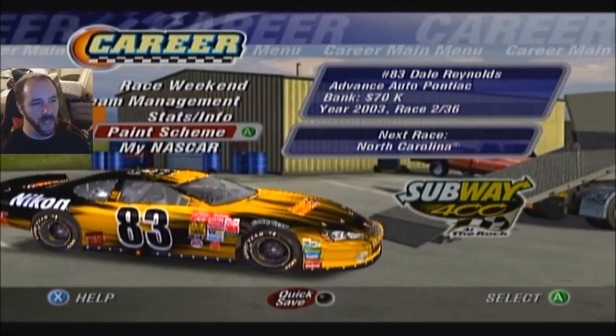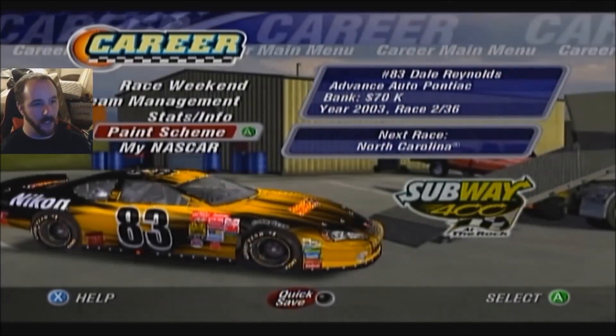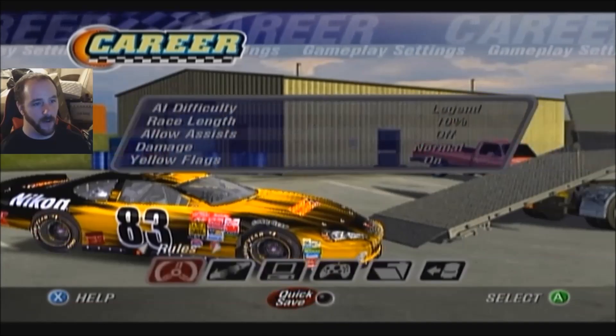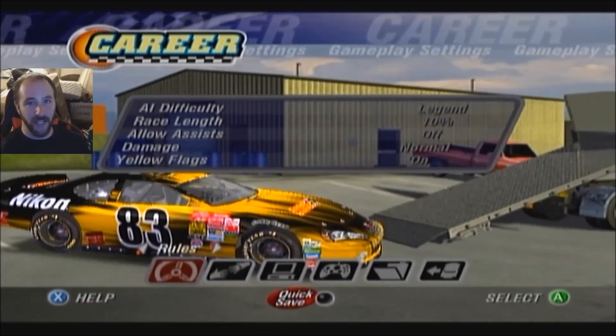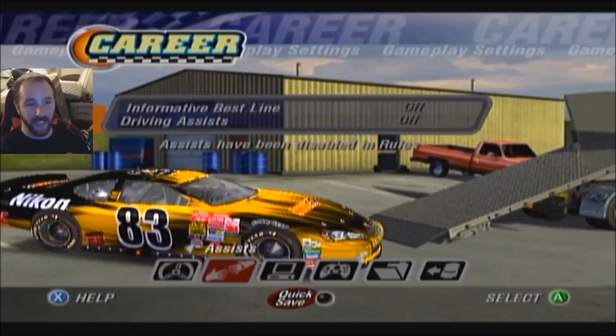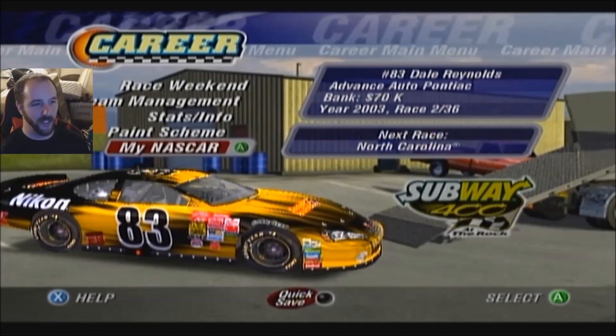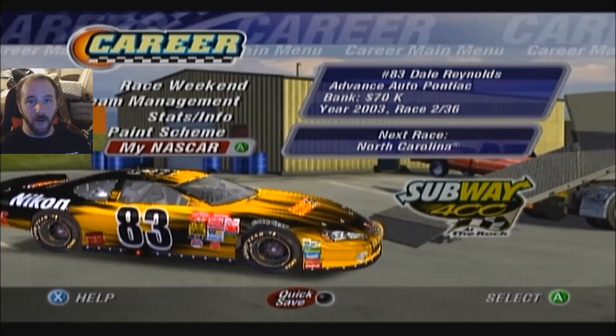Proving it to you guys once again — legend difficulty, no assists. I didn't change these settings in between: still legend difficulty, 10% race link, no driving assists. Everything is good.